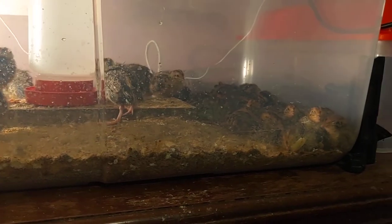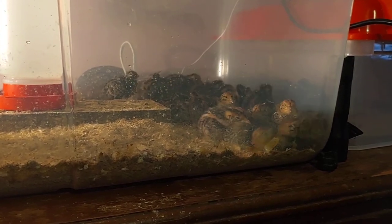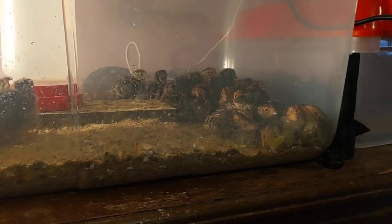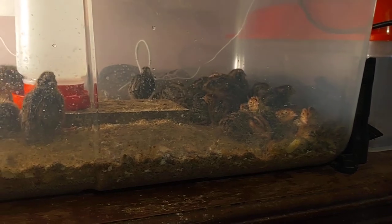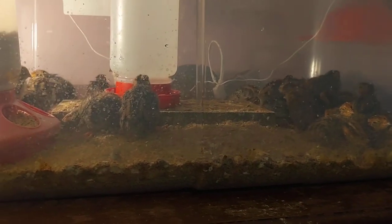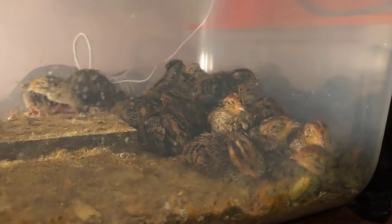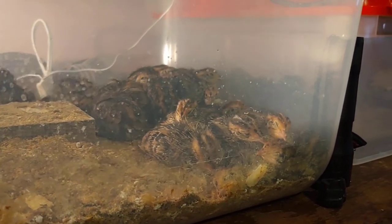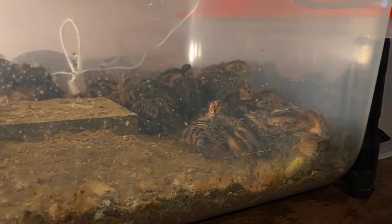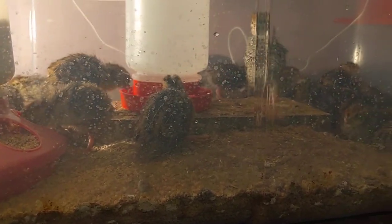The only reason we got out of quail last time was because of my health issues — I had a lower abdominal infection and went straight from that into total hip surgery. I couldn't get around and Ruthie was trying her best, but I told her we just needed to get rid of them because I couldn't take care of them the way they should be. We sold them before the surgery because we knew I wasn't going to be able to do anything for months.